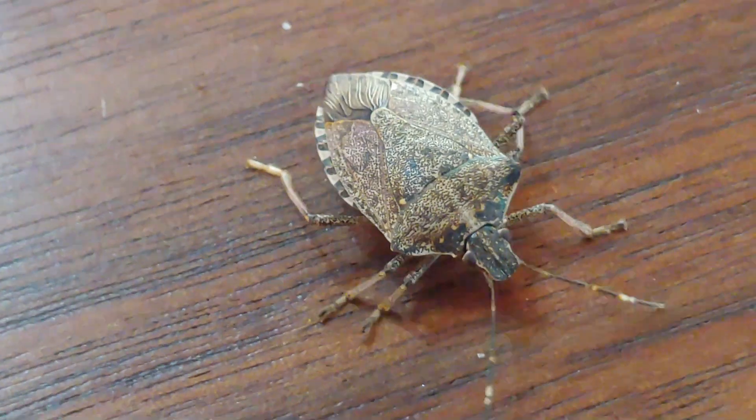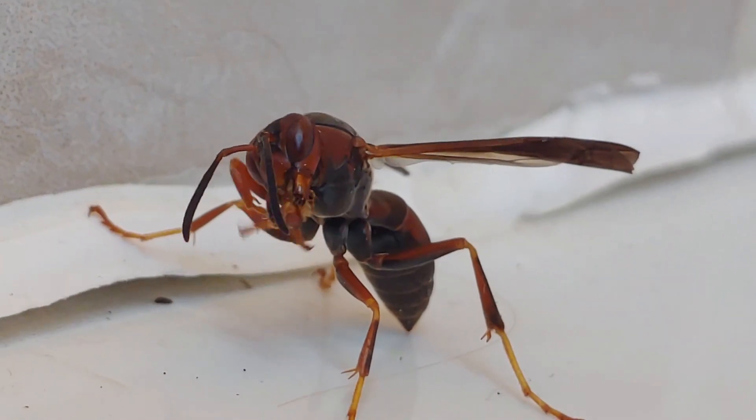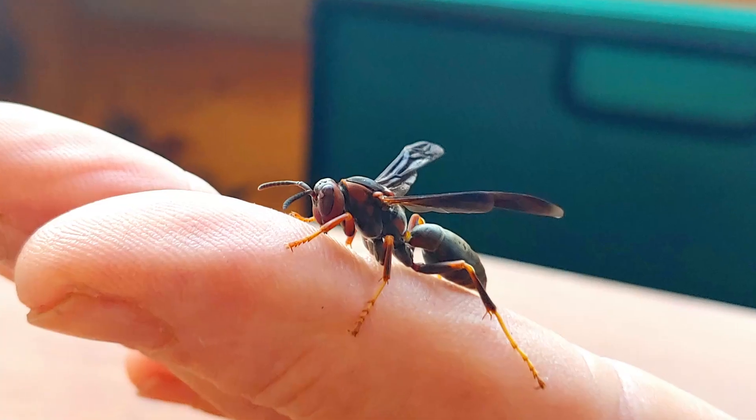In addition to the stink bugs and Asian lady beetles that I've done some episodes on, I also have wasps entering my house. Today's episode is going to be about the wasps you're likely to find in your house in the wintertime — it's most likely a paper wasp. I'll show you how to distinguish this wasp from other similar-looking wasps, explain a little about the life history so you can understand why these wasps show up in your house in winter, and show you two ways to remove wasps from inside your house and release them outdoors.